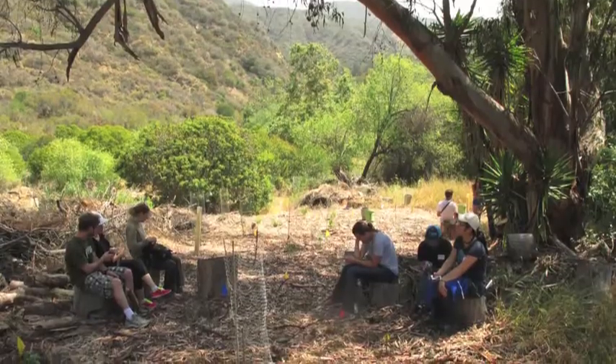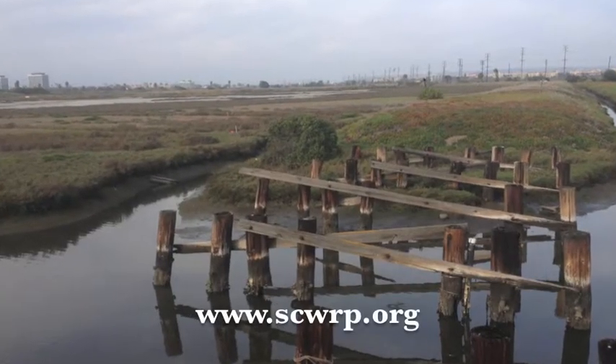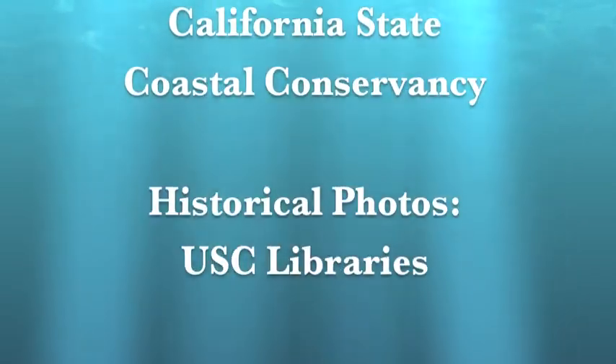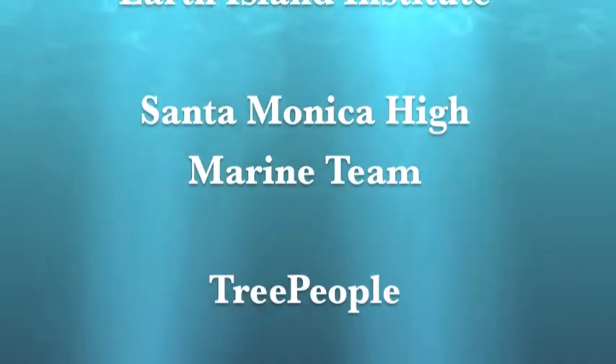These are just a few examples of the programs that the Wetland Recovery Project has supported over the years. Visit our website for more information and make sure to protect and enjoy your California coast.